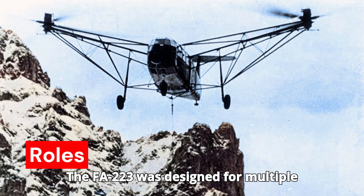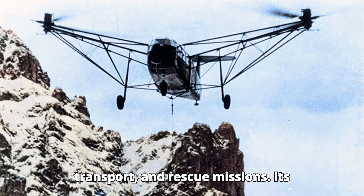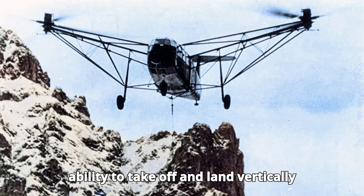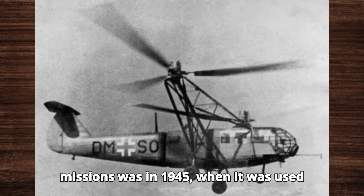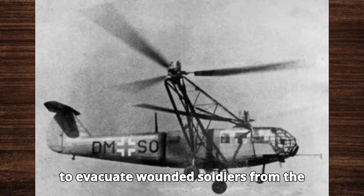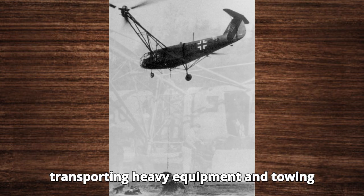The F.A.223 was designed for multiple roles, including reconnaissance, transport, and rescue missions. Its ability to take off and land vertically made it invaluable in rough and mountainous terrain. One of its notable missions was in 1945, when it was used to evacuate wounded soldiers from the Eastern Front. The Drach also demonstrated its potential in transporting heavy equipment and towing gliders.